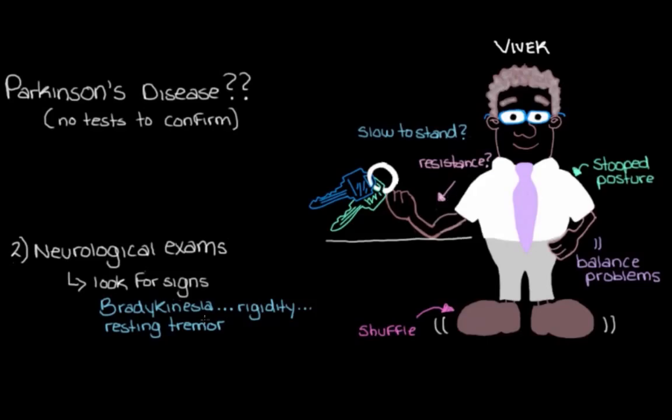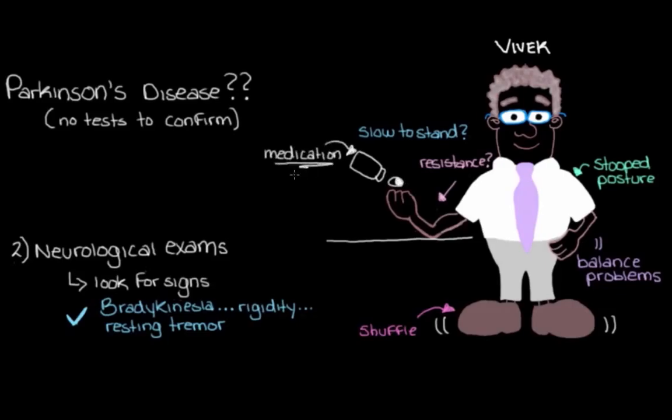At this point we've decided that Vivek is definitely displaying signs of Parkinsonism, and we think maybe it's Parkinson's disease causing it — but we're not 100% sure. One thing we might do is consider giving Vivek some of the medication used for Parkinson's disease. This medication is able to restore those levels of dopamine in the brain, because remember that we lose a lot of dopamine neurons in Parkinson's disease, and when we lose dopamine neurons we lose dopamine — which is what causes a lot of the movement problems we see.